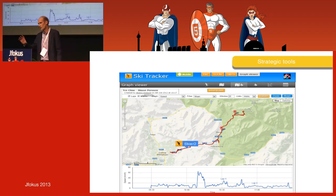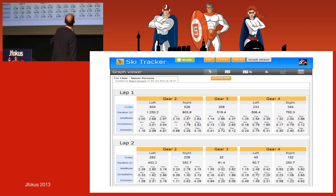With GPS data we could see where they were skiing, and then we could see different usage patterns. For example, in the first uphill lap, it was 834 strokes left and 528 right on gear 2. You can see detailed analysis and go deeper into details — it's like a microscope going into the movement. We got a lot of information.